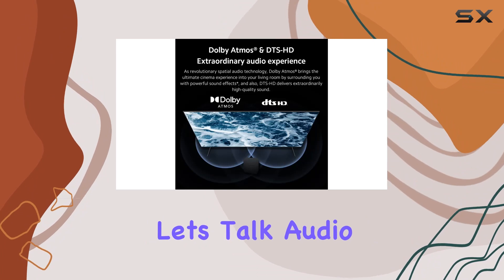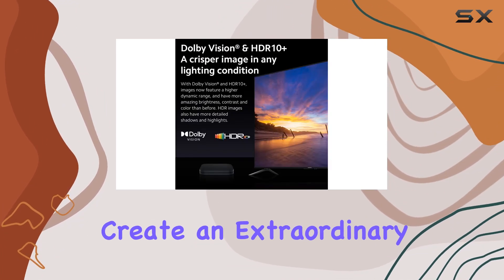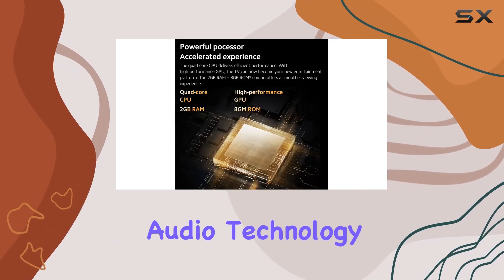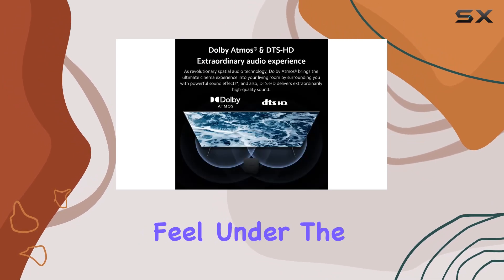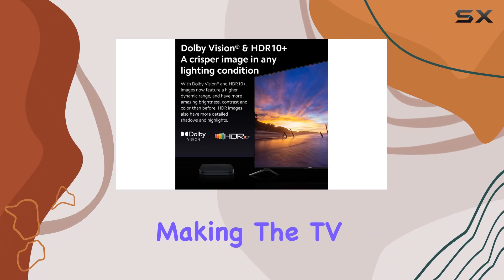Now let's talk audio. The Dolby Atmos and DTS:HD support create an extraordinary audio experience, bringing powerful sound effects right into your living room. The spatial audio technology of Dolby Atmos, coupled with the high-quality sound from DTS:HD, elevates the overall cinematic feel.